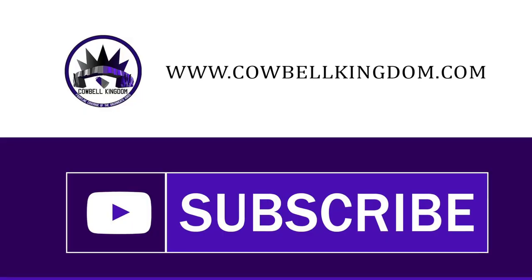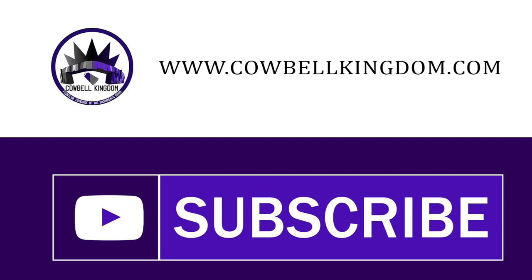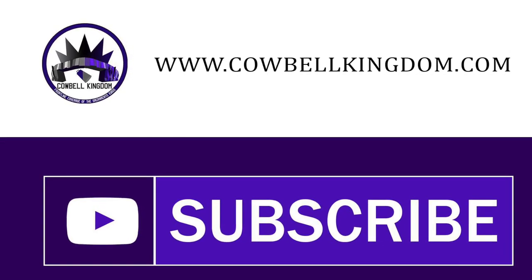If you enjoyed the video, give it a thumbs up and share it with your fellow NBA fans. To keep up with the latest NBA news, subscribe to our YouTube channel right now.